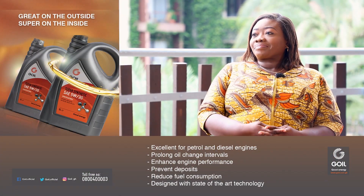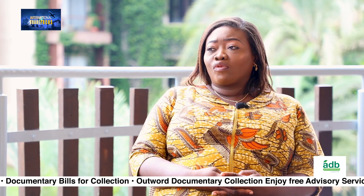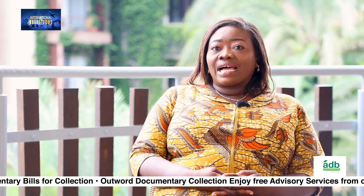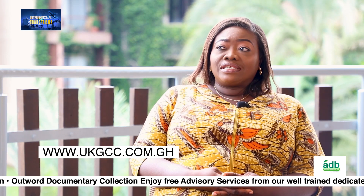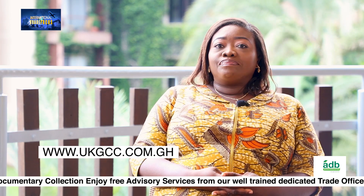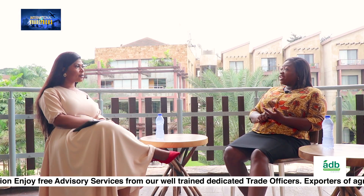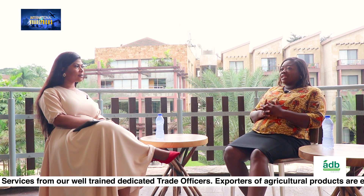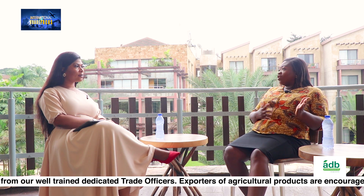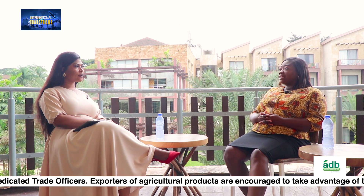So finally, how does a company get in touch with the UK Ghana Chamber of Commerce? You can visit our website — we have a lot of information there. It's www.ukgcc.com.gh. You can also reach us through our email address: info@ukgcc.com.gh — send us an email and any of our team members will quickly attend to you.